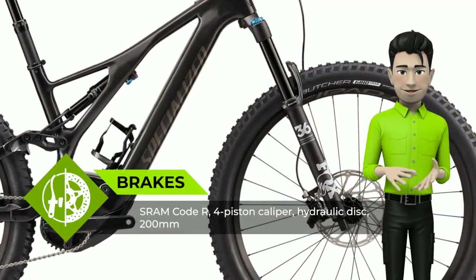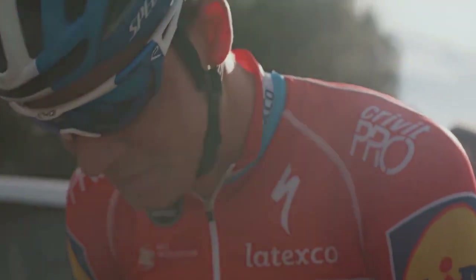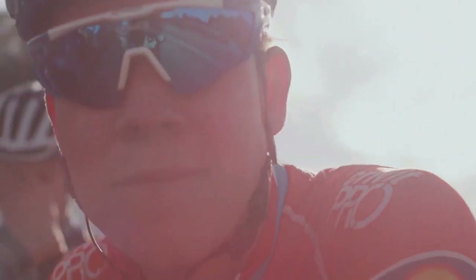More power, more range. The Levo's Specialized 2.1 motor amplifies your pedaling input by a mind-blowing 410%. Our M2 battery provides you with plenty of range.